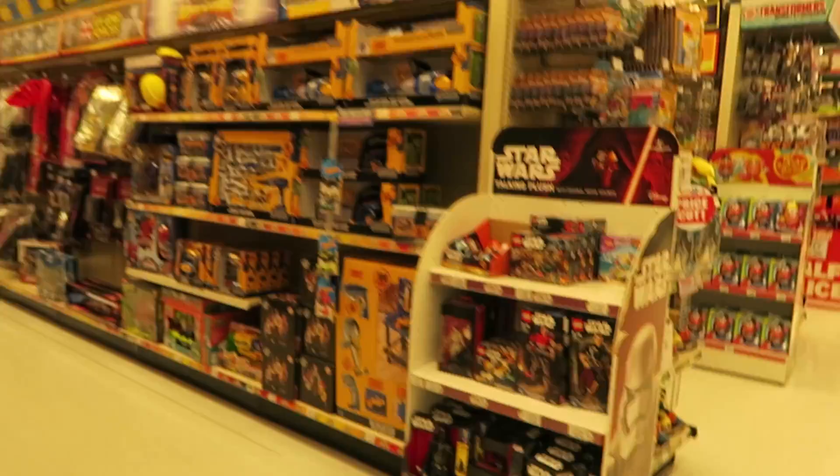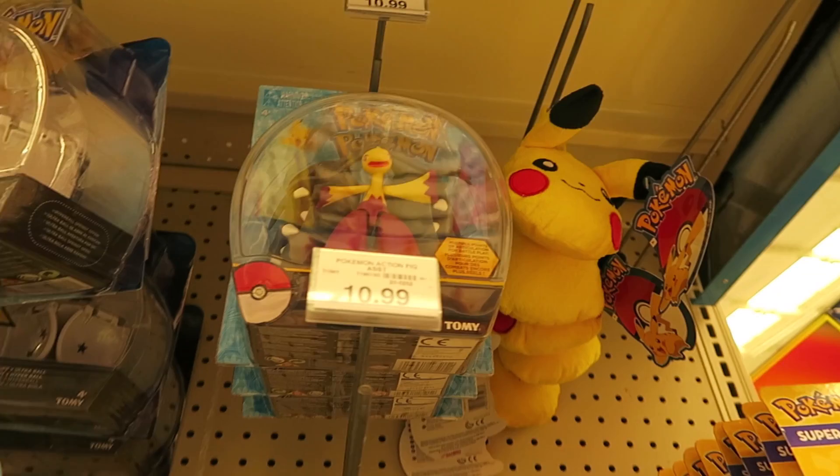The store is actually really empty. This is the Pokemon section. They have the Mega Marowak, which is pretty cool. I've never seen that before.